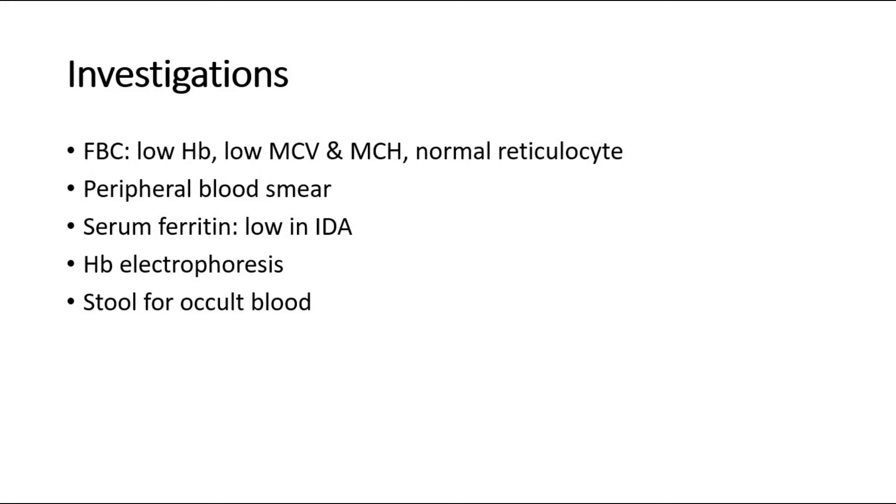A peripheral blood smear is done to look at the morphology of the red blood cells. Serum ferritin level is used to rule out iron deficiency anemia — it is usually low in iron deficiency anemia. Hemoglobin electrophoresis can diagnose thalassemia, and stool for occult blood is checked if hemoglobin doesn't rise even after treatment.